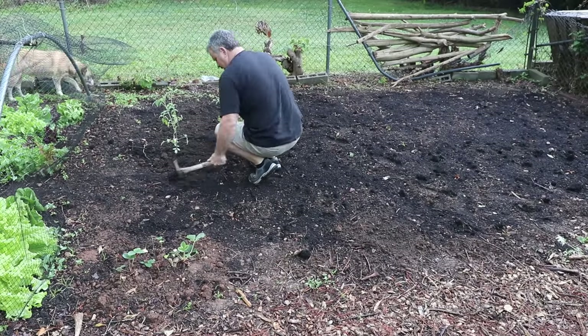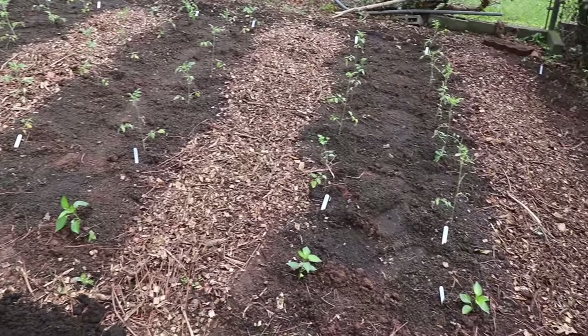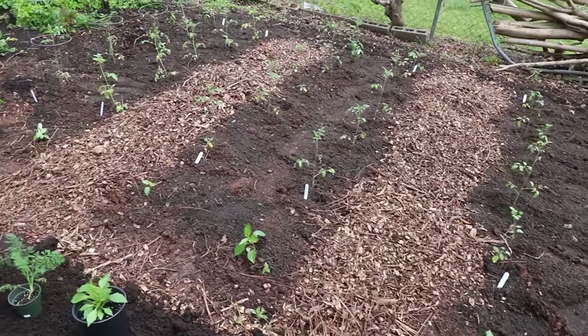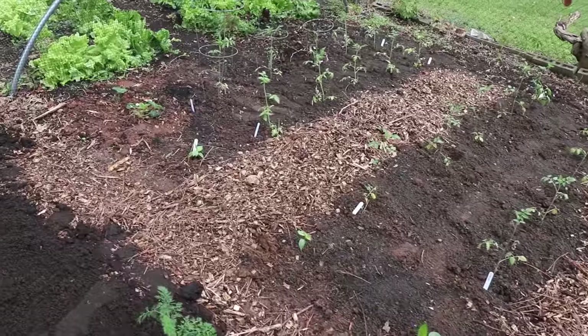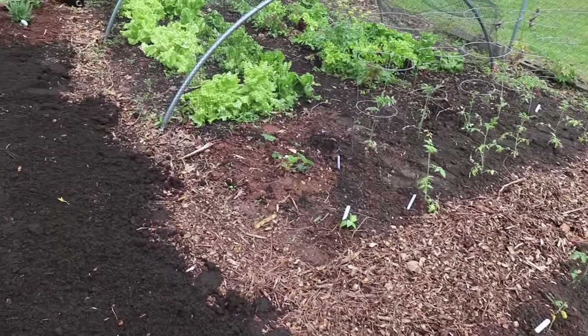Tomatoes went in. I've got a few peppers in. The lettuce still looks terrific. I'm going to go into that space next week and plant beans and cucumbers and a few more pepper plants. But I'm just going to plant them directly into the lettuce space and just let them come up over that, because I've got several more weeks to be picking this lettuce.